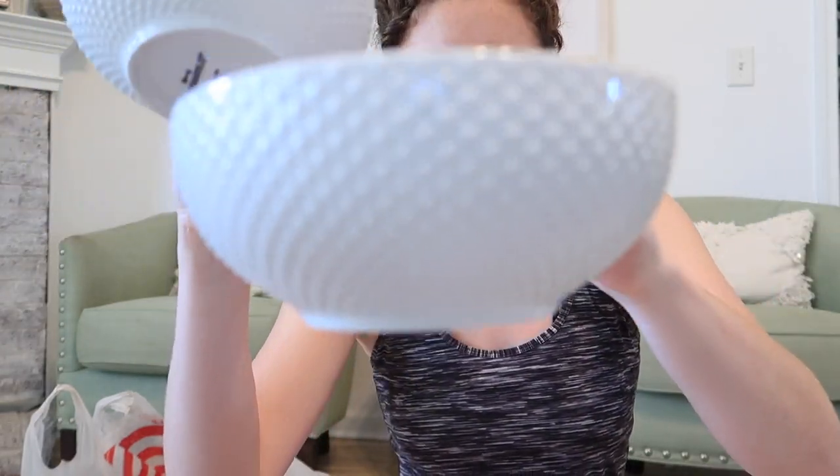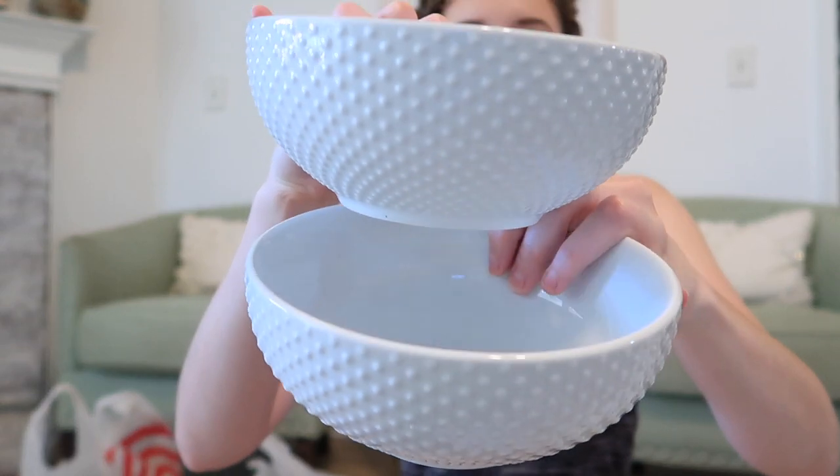Now for the few things I got at Target — I'm addicted to that hobnail style, I love it. I got two hobnail bowls that are really textured. I wish they sold this kind of pattern in a full set because I would totally replace my old dishes, but for now I got two bowls at $2.99 each. I think these look really cute either on the hutch or in the kitchen.